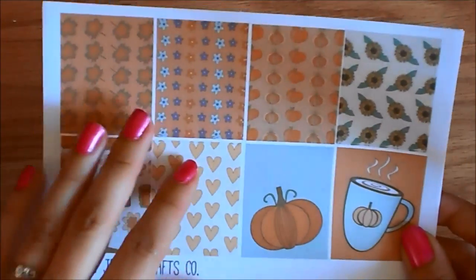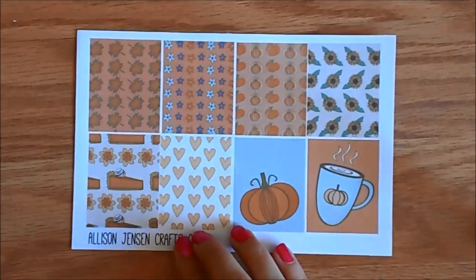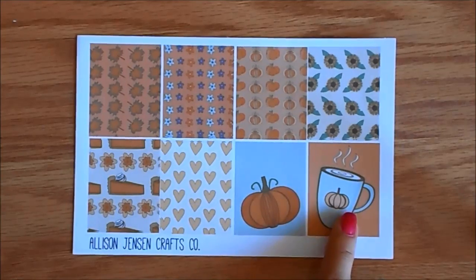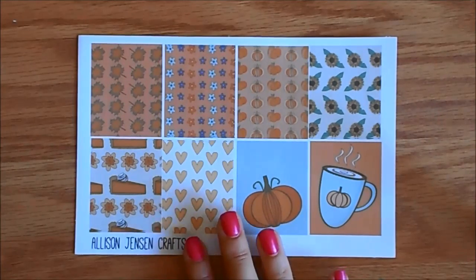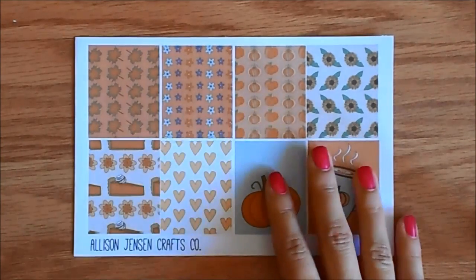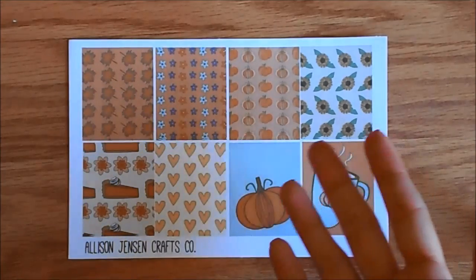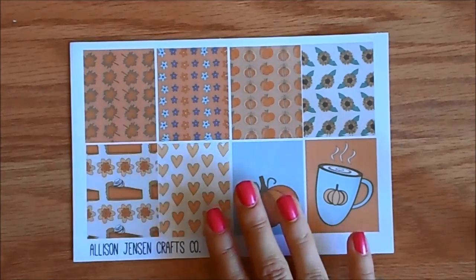I'm going to show you the Thanksgiving kit. I did get this on removable matte paper, and I added the date covers. The full kit was $20.50 Canadian dollars. The first page of this kit is the full boxes, and I love that this has maple leaves, the pumpkin pie, a pumpkin, and a pumpkin spice latte. This just screams Thanksgiving for me, and I'm really happy that I got a hold of a Thanksgiving kit that I really loved. Canadian Thanksgiving is more than a month before American Thanksgiving, and all of the Etsy sticker shops — which there are a lot more American ones, of course — don't release their Thanksgiving kits in time for me to get them.